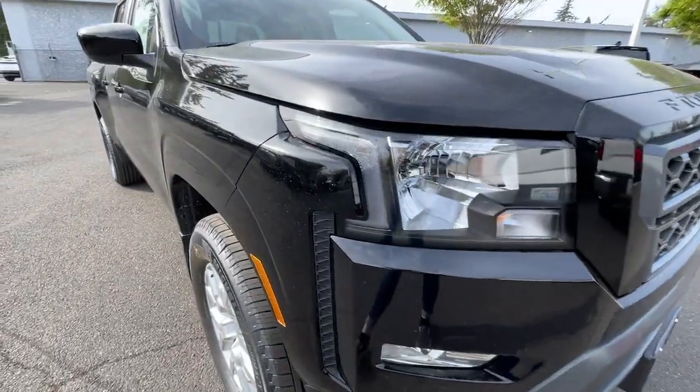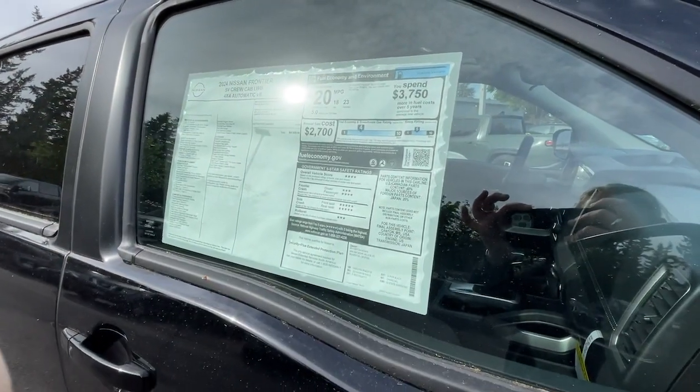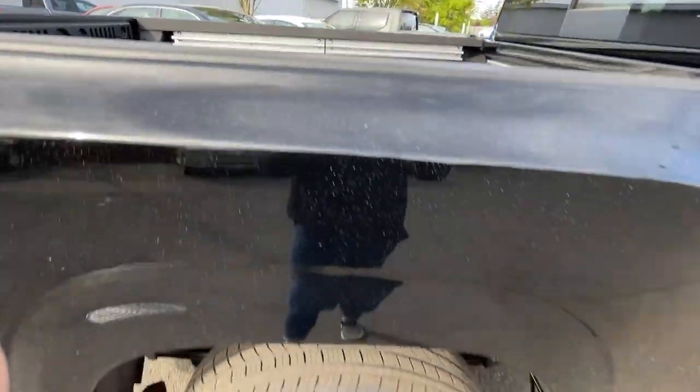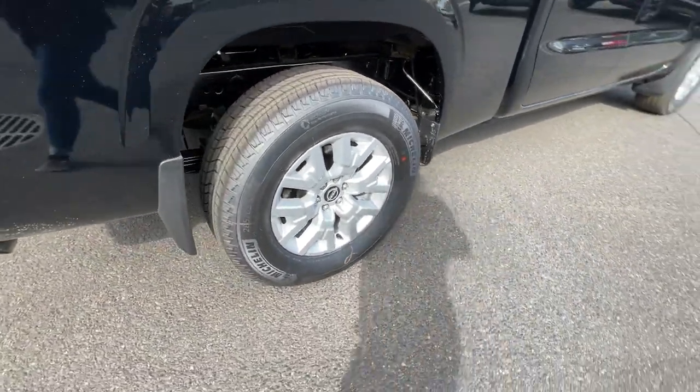The following are some of this vehicle's highlighted options: heated steering wheel, Apple CarPlay and/or Android Auto, keyless entry, remote engine start, satellite radio, fog lamps, heated mirrors, bed liner, four-wheel drive, V6 cylinder engine.